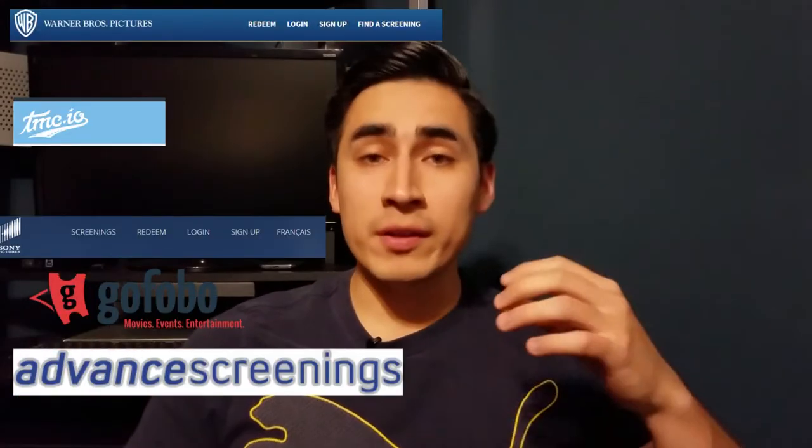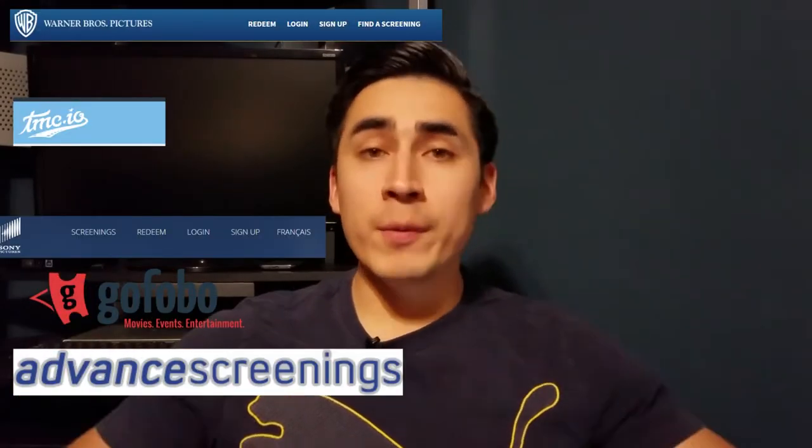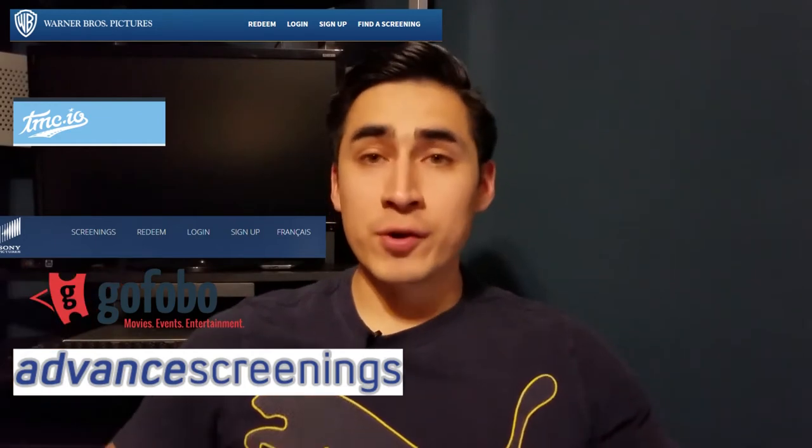I'll put the links to these sites in the description. I'll probably miss some, so if you guys have suggestions for pre-screening sites, go ahead and put them down in the comments so other people can check them out.